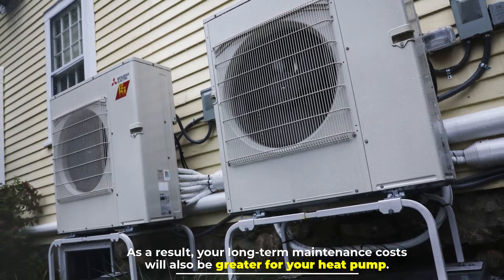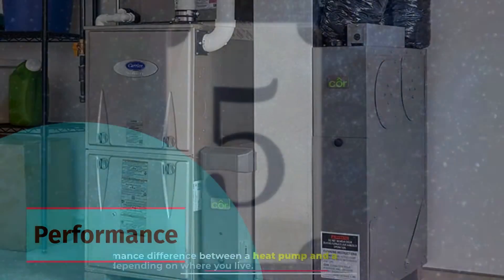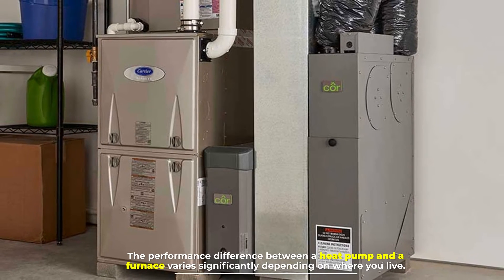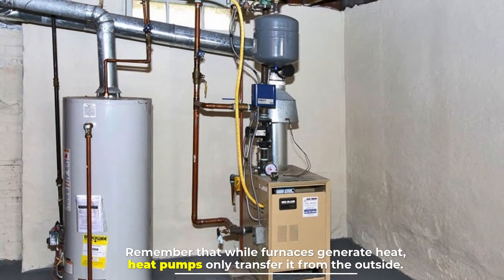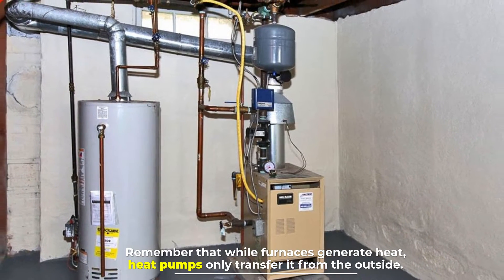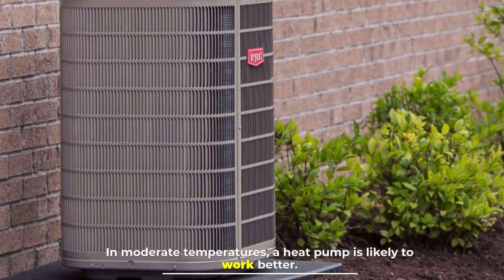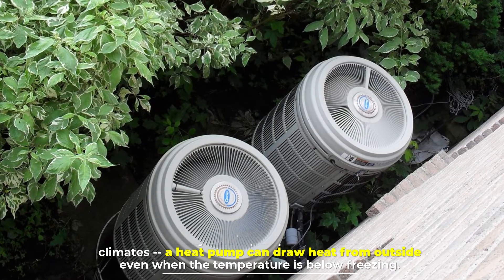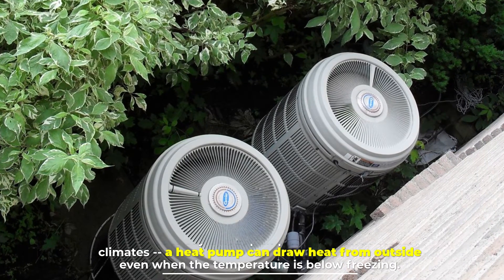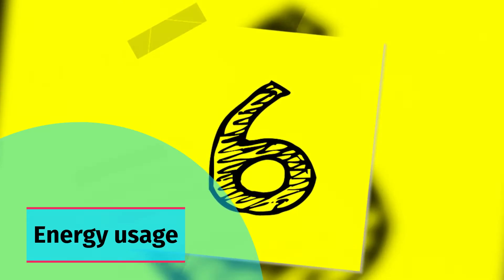Number five: Performance. The performance difference between a heat pump and a furnace varies significantly depending on where you live. Remember that while furnaces generate heat, heat pumps only transfer it. In moderate temperatures, a heat pump is likely to work better. That's not to say a heat pump won't work in colder climates — a heat pump can draw heat from outside even when the temperature is below freezing.